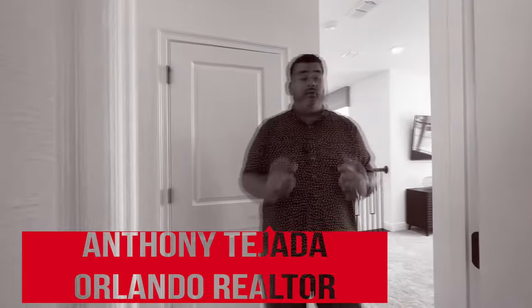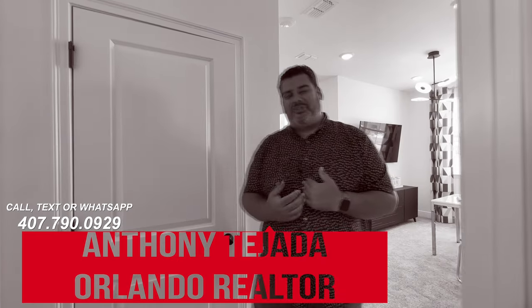And that is your Rosemary floor plan. Give us a call — my number is 407-790-0929. Remember, don't ever go without representation. Would you go to court without a lawyer? Do not make the biggest decision of your life without some kind of representation. This is Anthony Tejada, your local Orlando realtor — see you guys on the next video.